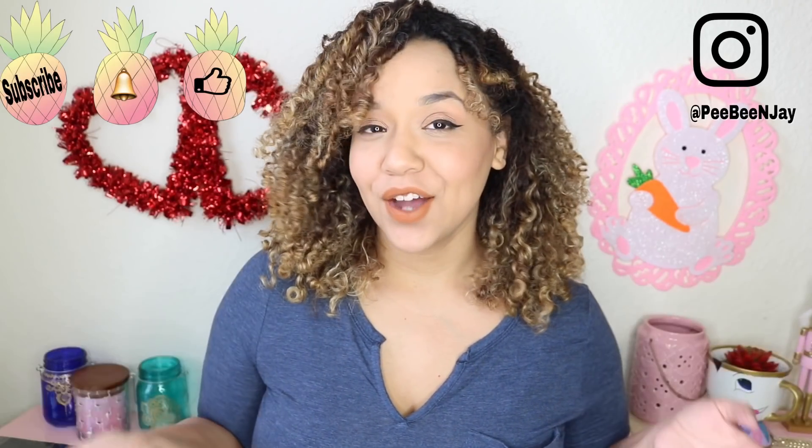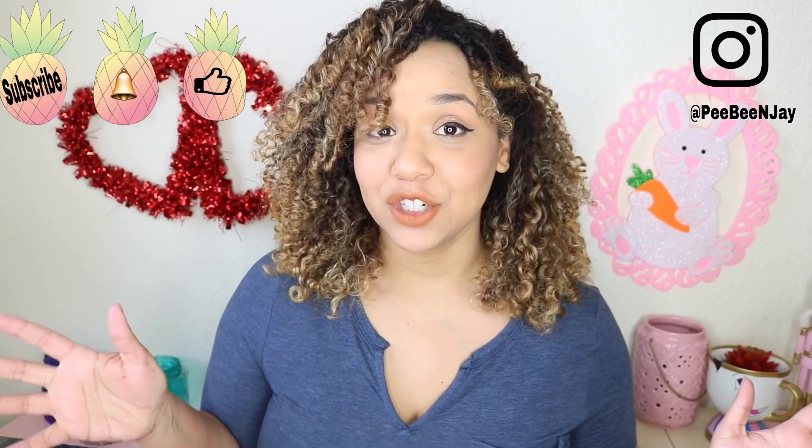Hey, what's up everybody, welcome back! Today I have my weekly Dollar Tree haul to share with you. I didn't get a ton of items but I did get really fun items, so I can't wait to show you.